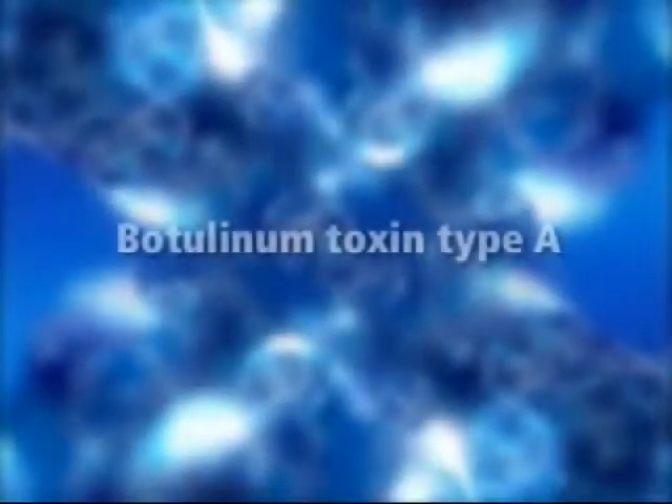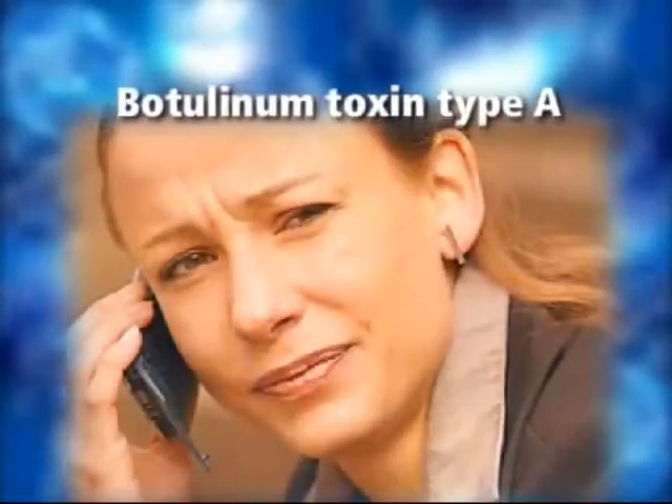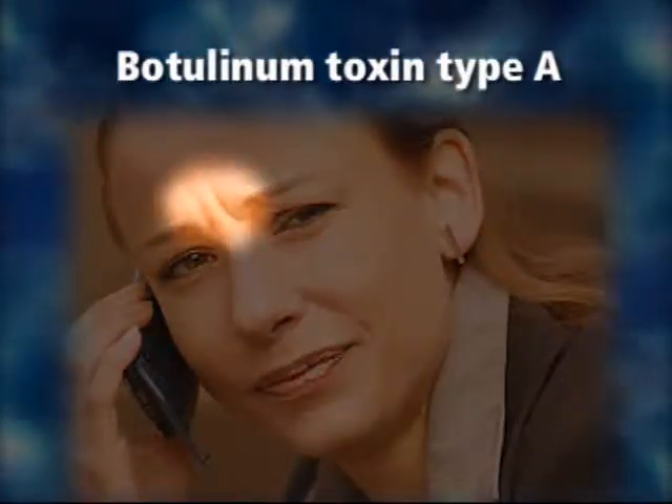Botox Cosmetic, Restylane and Perlane correct wrinkles in different ways. Instead of adding volume to the skin, Botox relaxes the muscles that cause frown lines between your eyebrows.